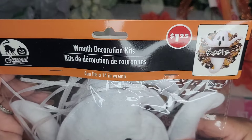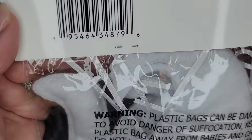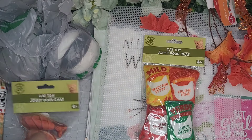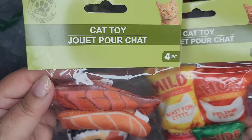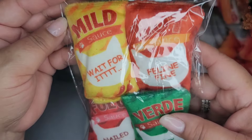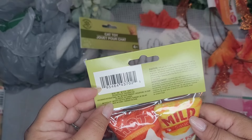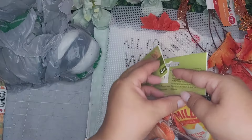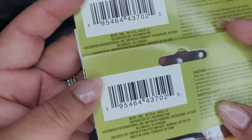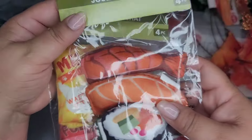And then I got one of these wreath decoration kits - they had several: Frankenstein, I think a witch, and then the ghost. I love the ghost - I think the ghosts are super cute, and this would be for Halloween of course. There's a SKU for this. And I got these cat toys for my kitties - this one has sushis and soy sauce, and this one has mild sauce, hot sauce, verde, and fuego. They're little toys - I'm not sure if they have catnip in them.